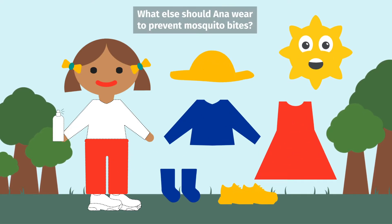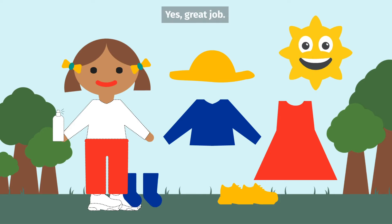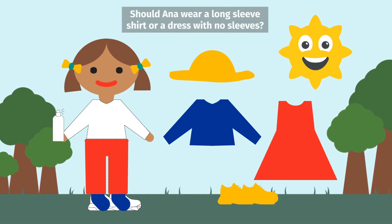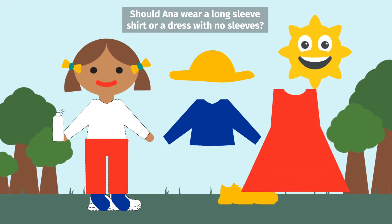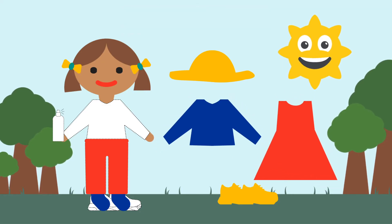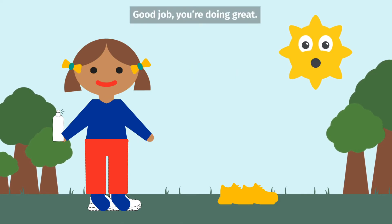What else should Anna wear to prevent mosquito bites? What about socks? Yes! Great job! Should Anna wear a long-sleeved shirt or a dress with no sleeves? A long-sleeved shirt. Good job! You're doing great!